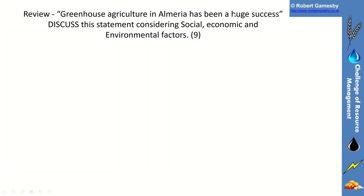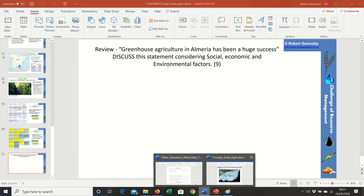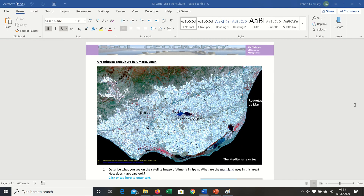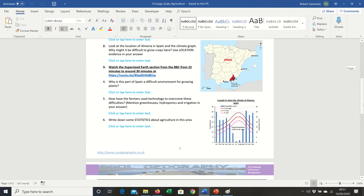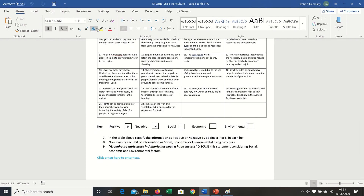To review, there's a little exam question: discuss the statement 'Greenhouse agriculture in Almeria has been a huge success.' As usual, there's a worksheet to go with that, with spaces for you to write in and answer those questions. You can use the highlighter tool to highlight the text.